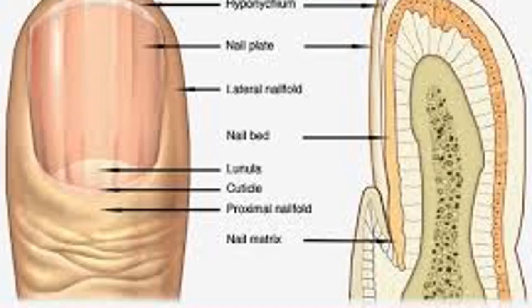Grooves in nails, also dubbed Beau's lines: these horizontal grooves are ridges and indentations in the nails. There are several causes, including malfunctions during cell division, infections in the nail fold, or finger injuries.